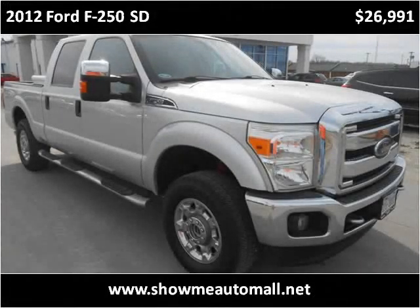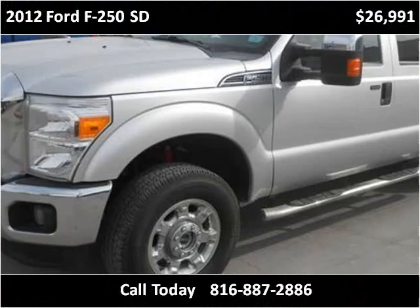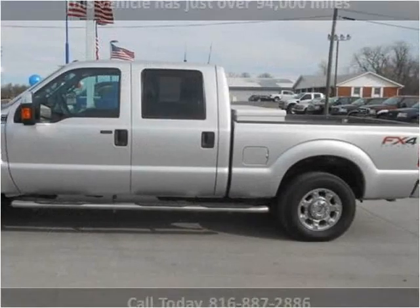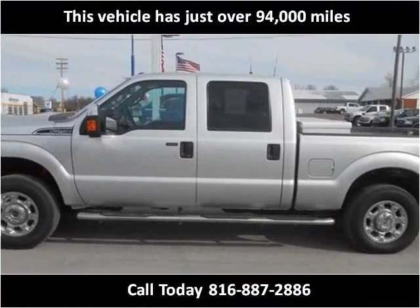This 2012 Ford F-250 SD is available from Show Me Auto Mall. This vehicle has just over 94,000 miles.